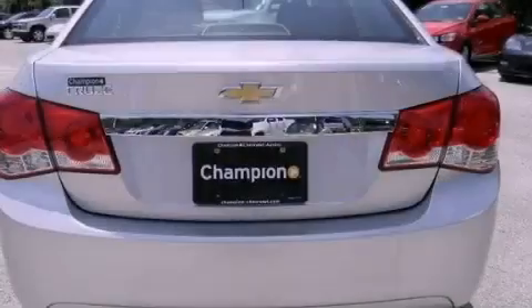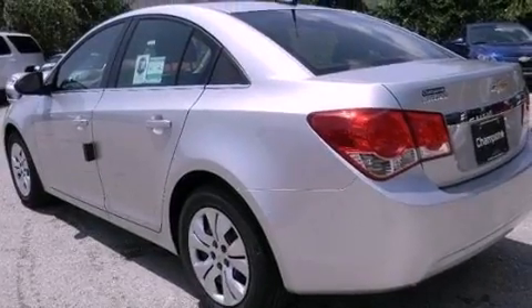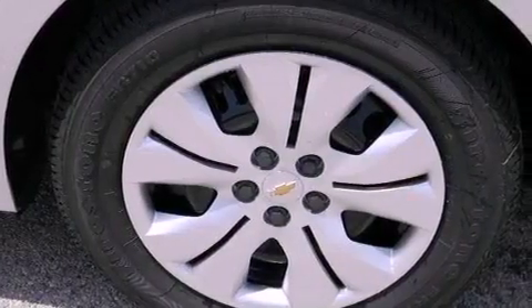Additional features include a passenger side vanity mirror, an anti-lock braking system, rear curtain airbags, latch-ready child seat anchors, air conditioning, and a navigation system to help you get from point A to point B on time.